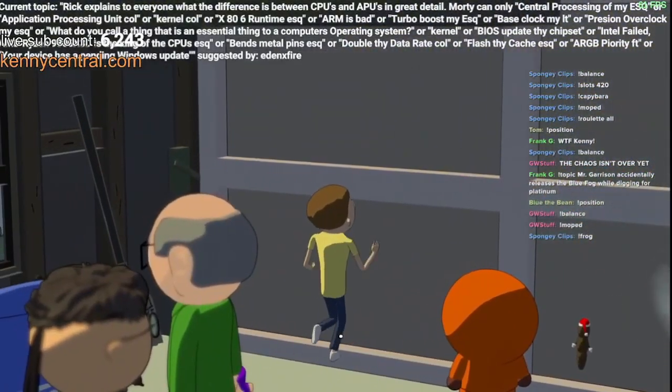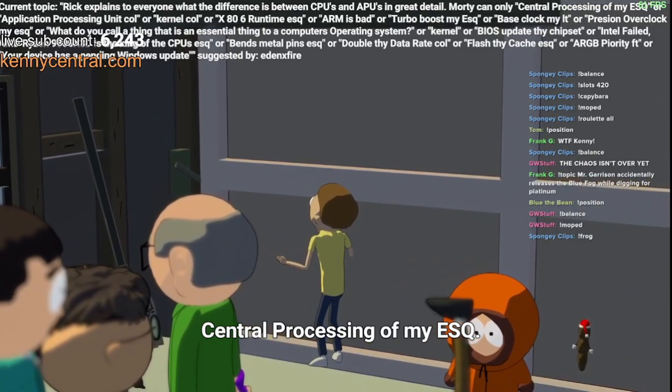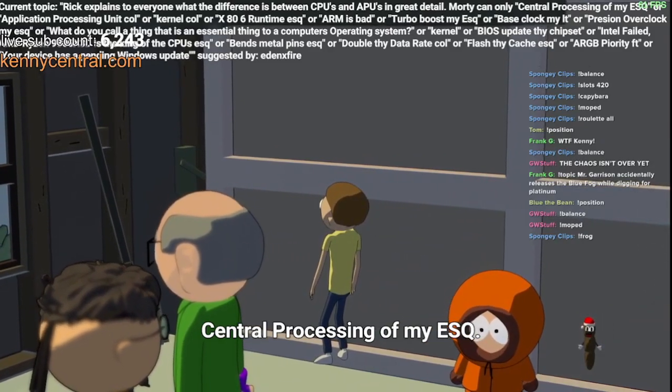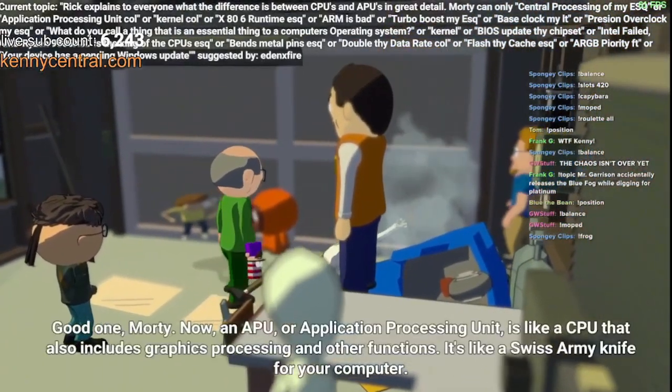Microaggression! Central Processing of My Square! We said My Square! Central Processing of My Square!